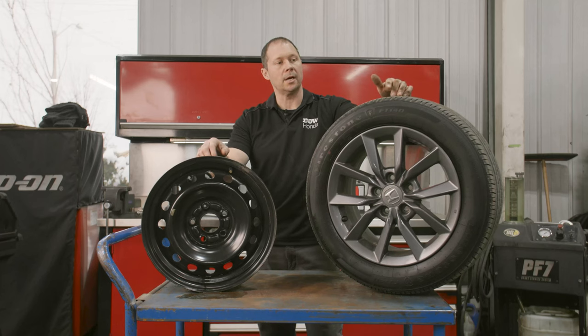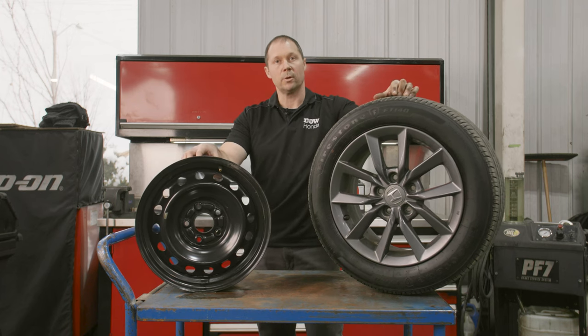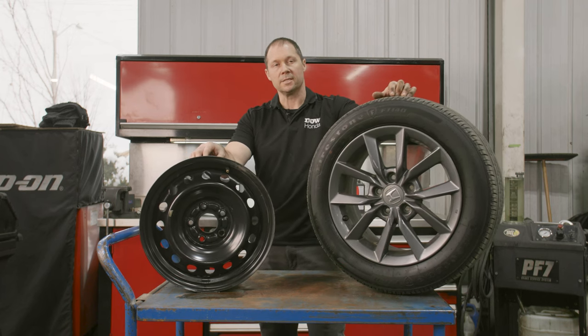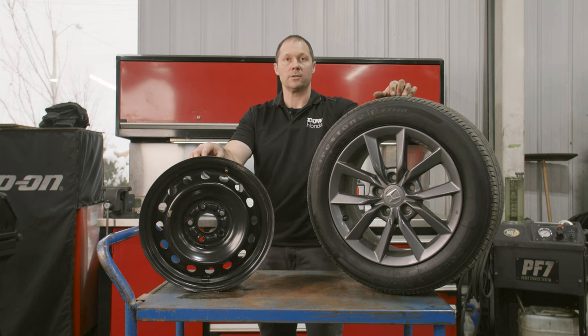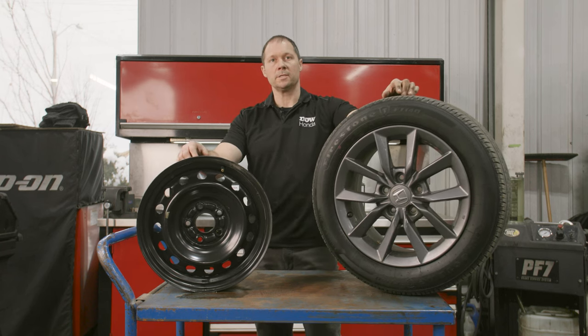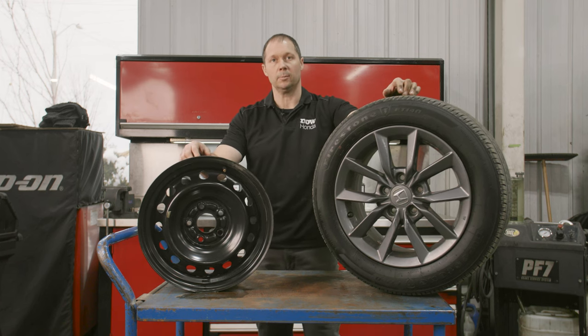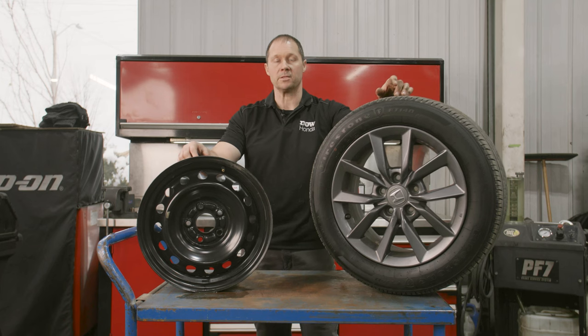So whether you choose aluminum rims or steel rims for your winter tires, it's really your choice. One of the benefits is that you are saving money in the tire changeover. If you're uncertain as to which one to choose, by all means please come see me or one of my fellow advisors. We can definitely help you decide on what is the best option for you.